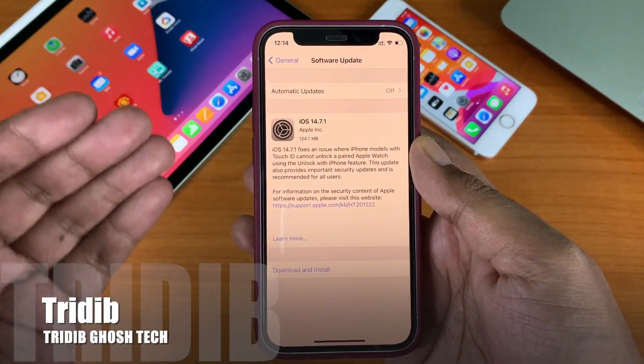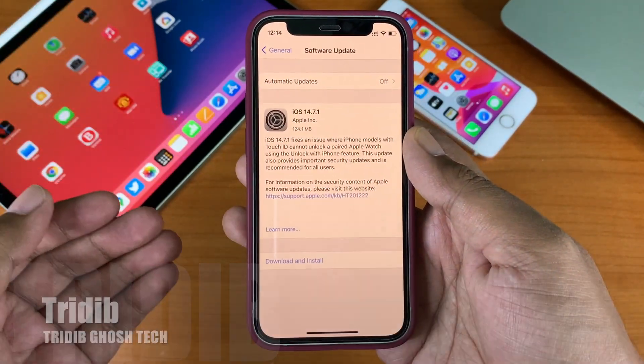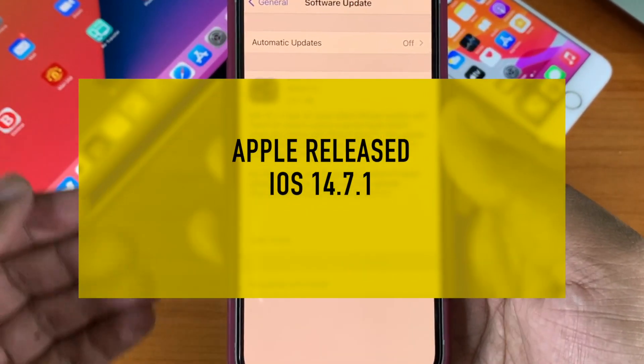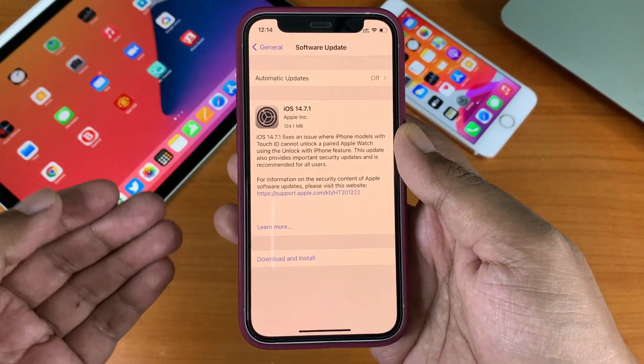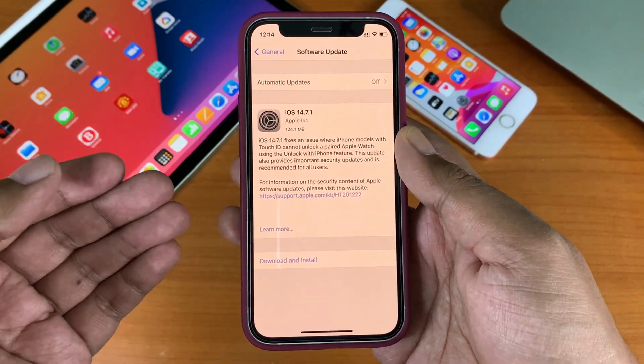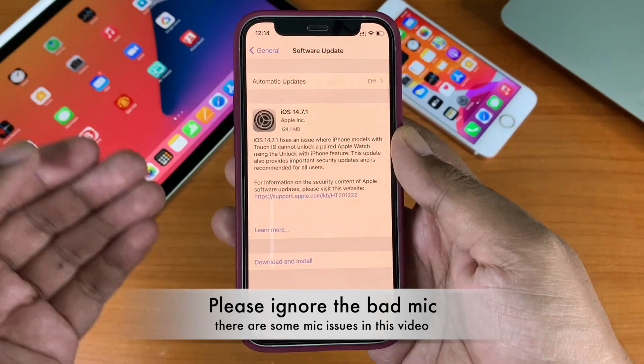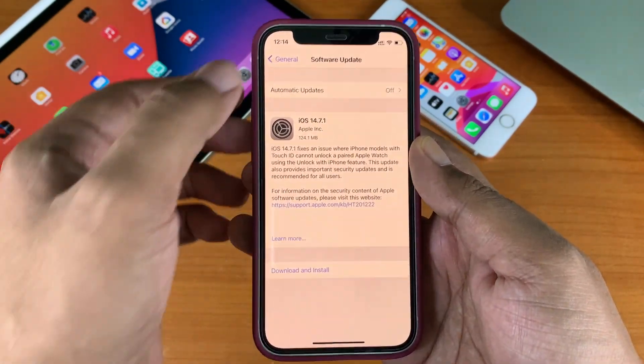Hi everyone, Prithibhya from TikT, and welcome to another video. Apple has released iOS 14.7.1 to the public. Last week Apple did release iOS 14.7, but this is rather an emergency update, so iOS 14.7.1 is here right away without any beta releases.